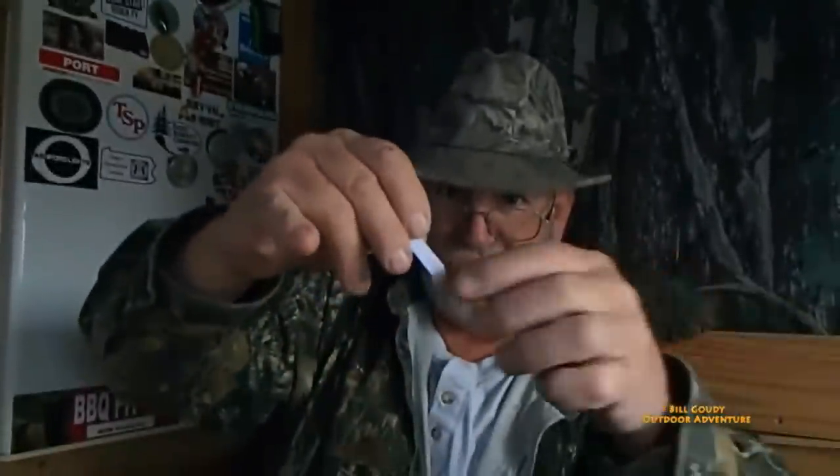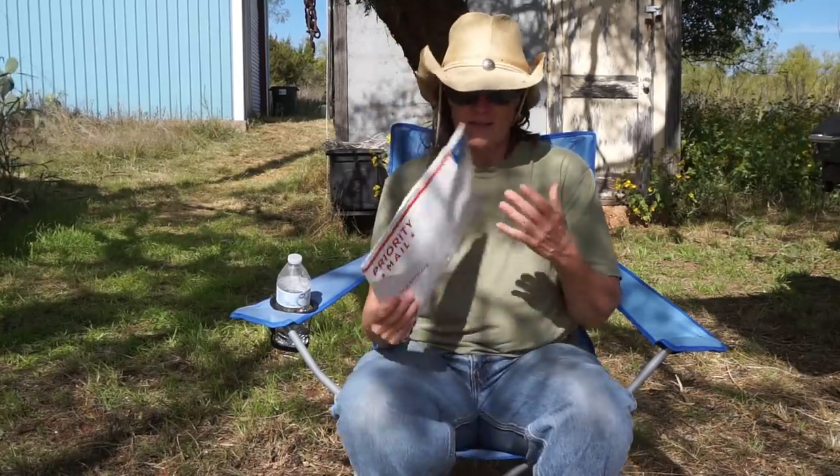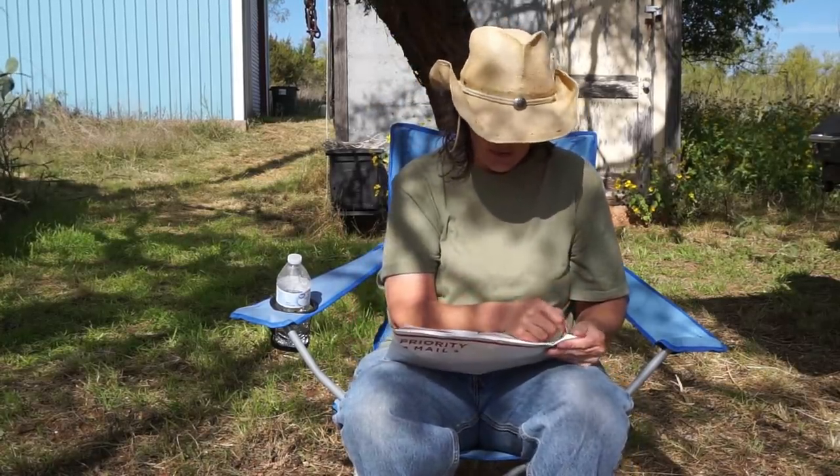Let's see who it is — Frugal RV Gal! I got a package from Bill Gowdy Outdoor Adventure. I was watching his video the other day and I won the neck knife. So I wanted to do an unboxing — I'm so excited I won this knife. He pulled my name out of the ammo box. Let's get to it, let's open this up.